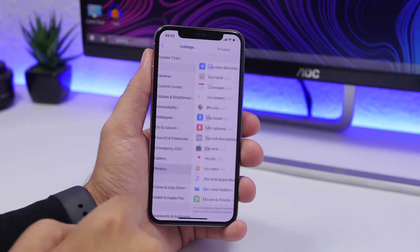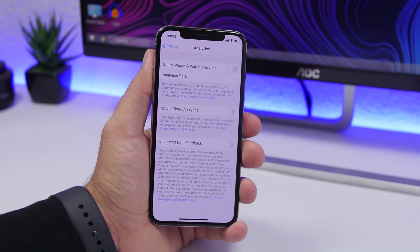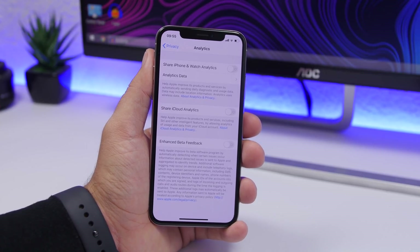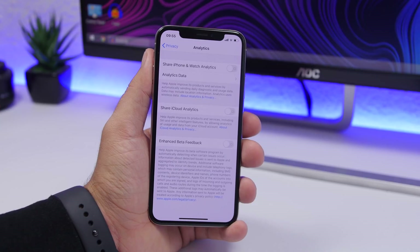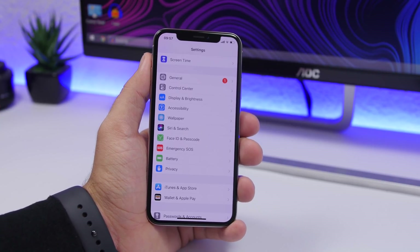Another setting to turn off is found under Privacy. Scroll down, go to Analytics, and find 'Share iPhone & Watch Analytics.' Make sure you turn that off — it also consumes battery in the background.